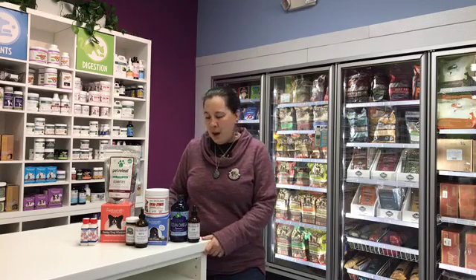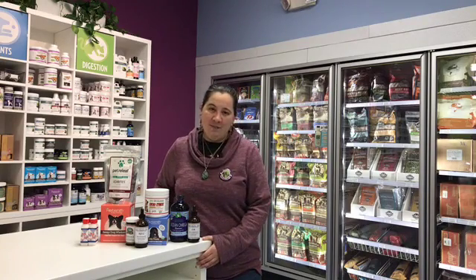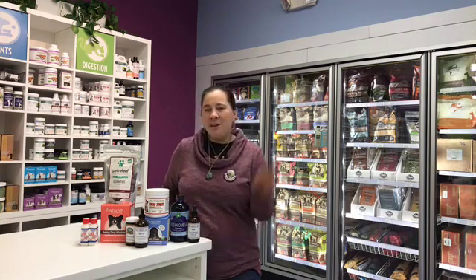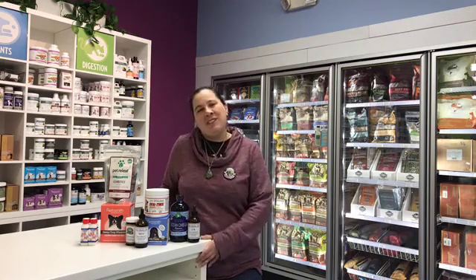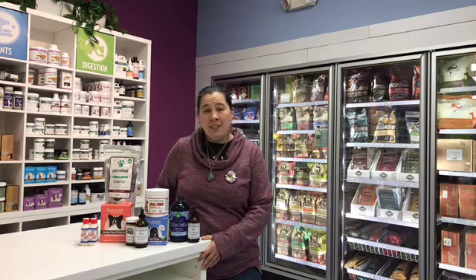Good morning, Bistro fans. Today I'm here to talk to you a little bit about our senior pets. I'm actually very familiar with senior dogs. For many years in Greyhound Rescue, I would always volunteer to take the seniors, just because I think they're very sweet and docile and many times very laid back and acclimate to the home really easily. And at this point in my life, I actually have three senior dogs.